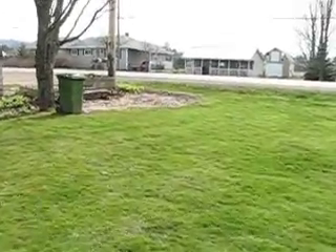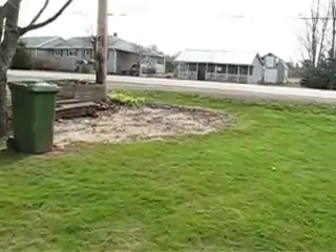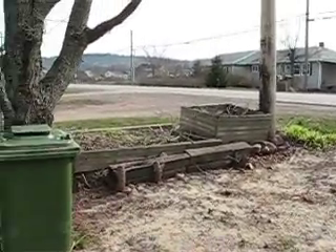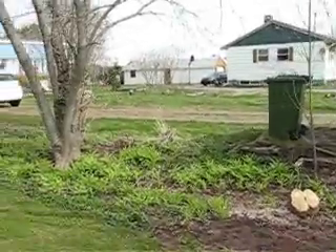Over here in the corner, where we took that big bush out, we got some seed down. And it's all cleaned up. Hopefully the woman next door will get rid of this old barn and junk and be nice and neat.